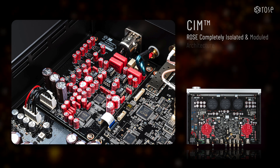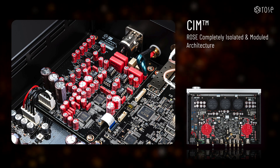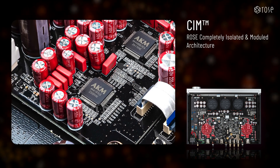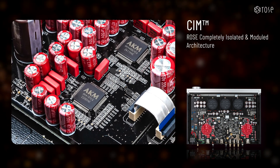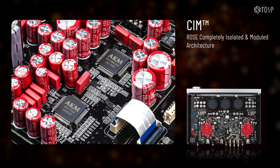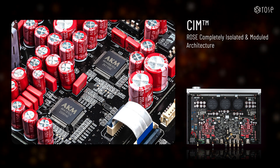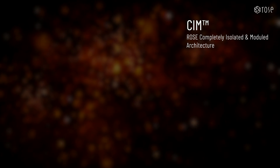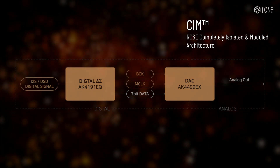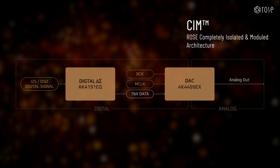After passing through the DPC module, the digital signal moves to the ROSE CIM architecture, designed to maximize sound quality through complete isolation and modularization. The first component is the DAC module, which utilizes a two-chip solution comprising Asahi Kasei's AK-4191EQ and AK-4499EX chips. The AK-4191EQ handles digital filtering and initial delta-sigma conversion stages, while the AK-4499EX performs digital-to-analog conversion. By structurally separating the digital and analog circuits, the RD-160 achieves perfect noise isolation during mutual processing stages, an extremely high signal-to-noise ratio, and the highest level of analog characteristics.